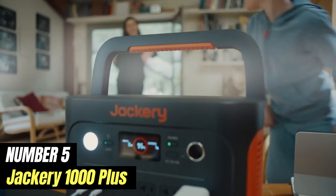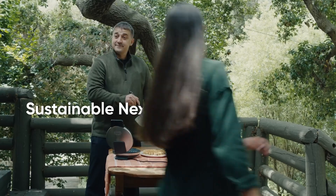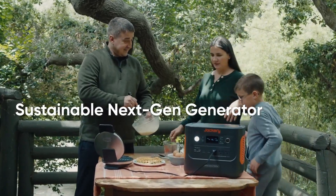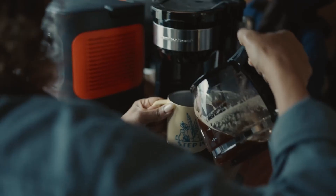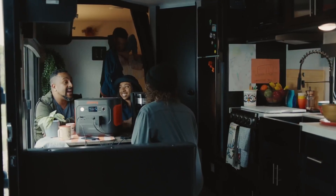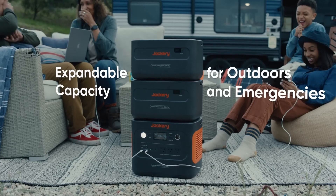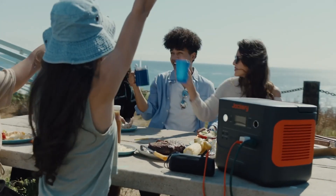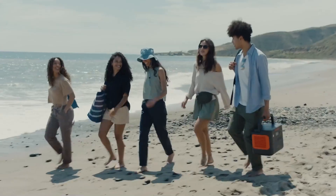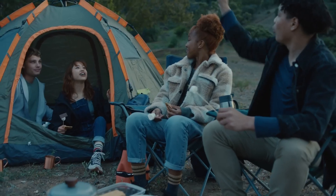Number 5: Jackery 1000 Plus. The Jackery 1000 Plus is a powerful portable power station that has quickly become a favorite among outdoor enthusiasts and emergency preparedness advocates alike. With a robust capacity of 1,002 watt-hours, this lithium-ion battery pack can charge a variety of devices, from smartphones and laptops to larger appliances like mini-fridges and CPAP machines. One of the standout features of the Jackery 1000 Plus is its versatility — it comes equipped with multiple output options, including AC outlets, USB-A and USB-C ports, allowing you to power or charge multiple devices simultaneously. Whether you're camping in the wilderness, tailgating at a sporting event, or facing a power outage at home, this power station has you covered.